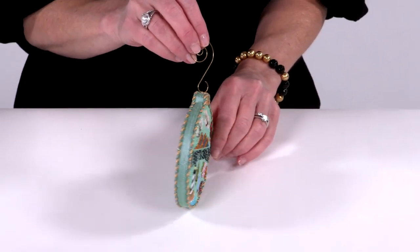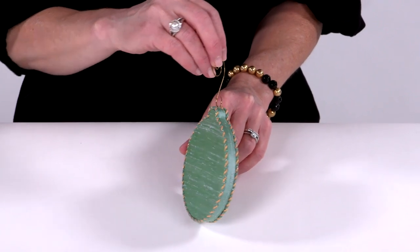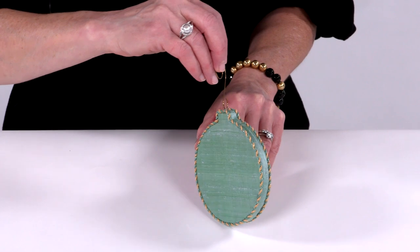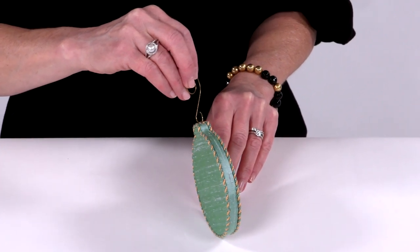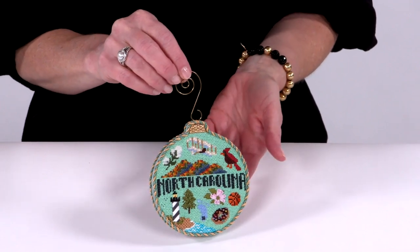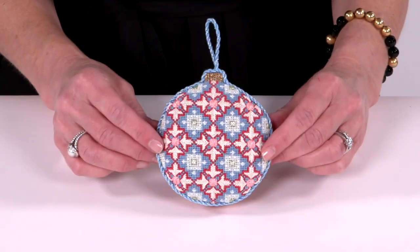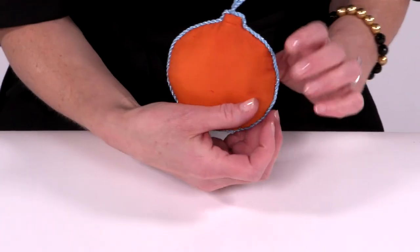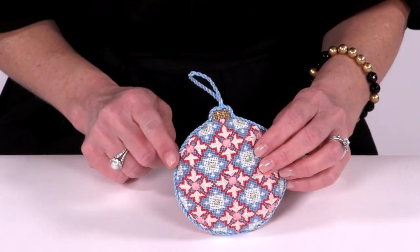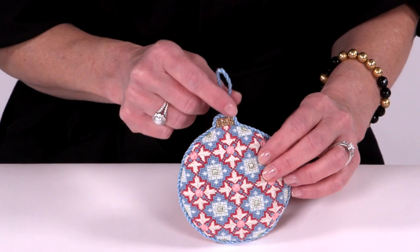A gusseted ornament is a thicker ornament, usually around 3/8 inch thick. It has coordinating fabric on the backside but also around the circumference of the piece. It has twisted cording as well as a centered hanging loop or a gold swirled hanger. Lastly, a soft puffy ornament has a soft back and front and has the same twisted cord and centered hanging loop as a hardback cookie.